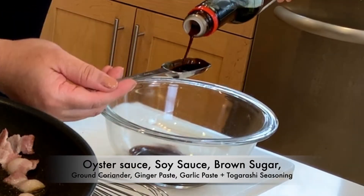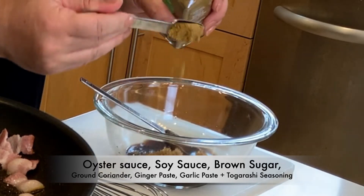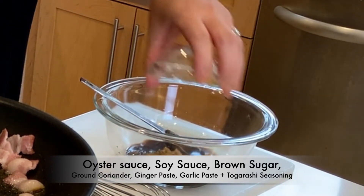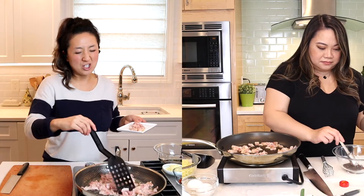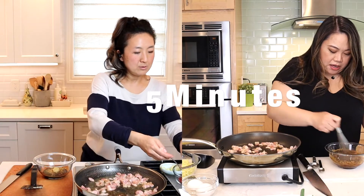Okay, we need some oyster sauce, some soy sauce, some ground sugar, ground coriander, some ginger paste, and some crushed garlic. I didn't have oyster sauce — do you think I could use fish sauce? No. This is going to be our sauce.